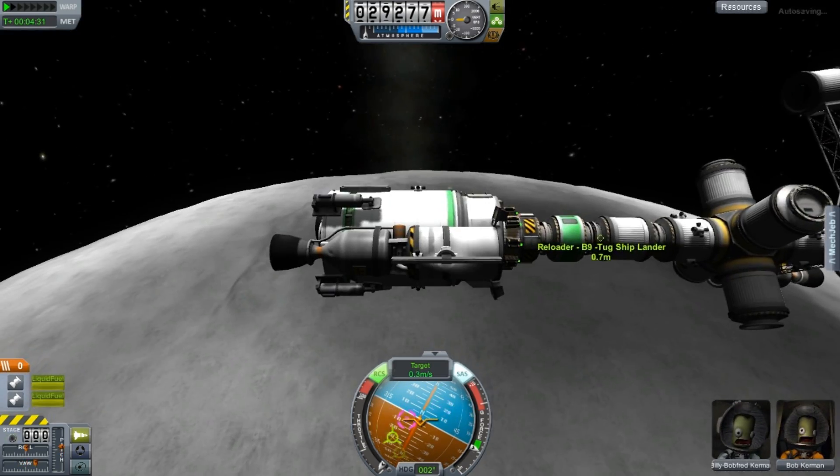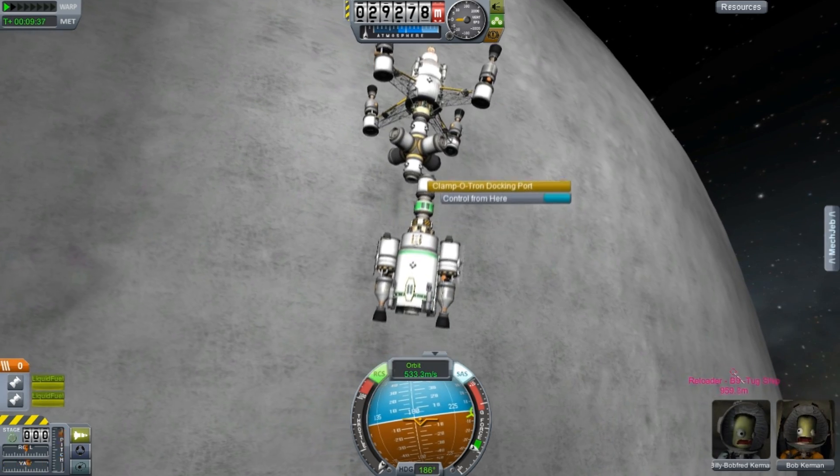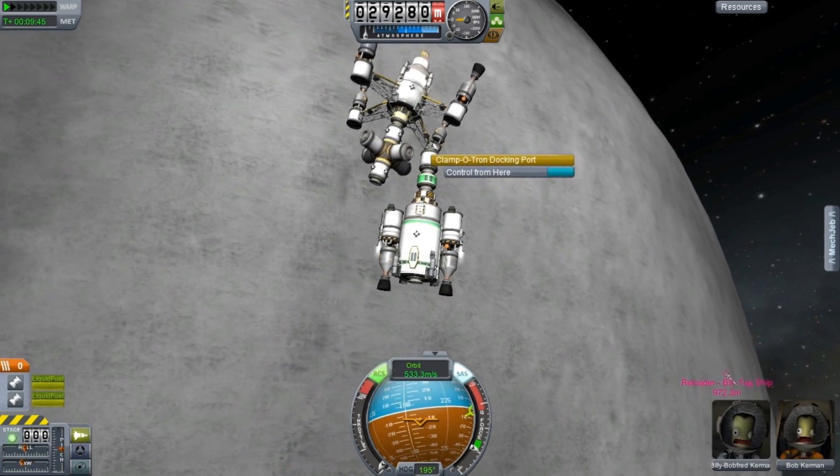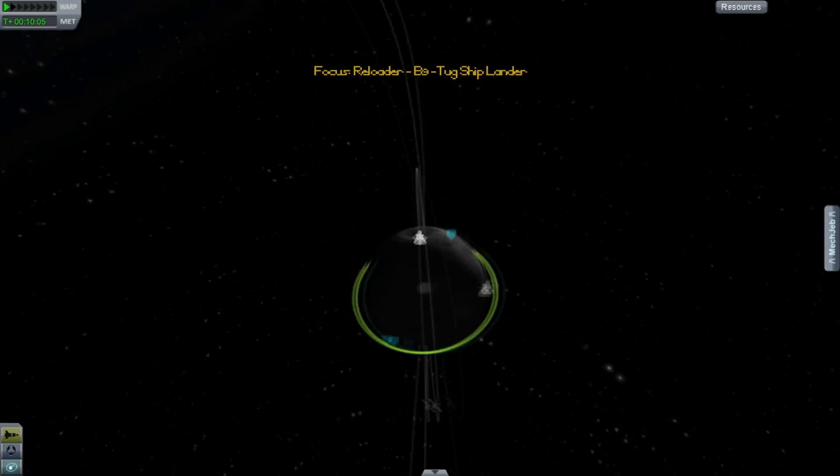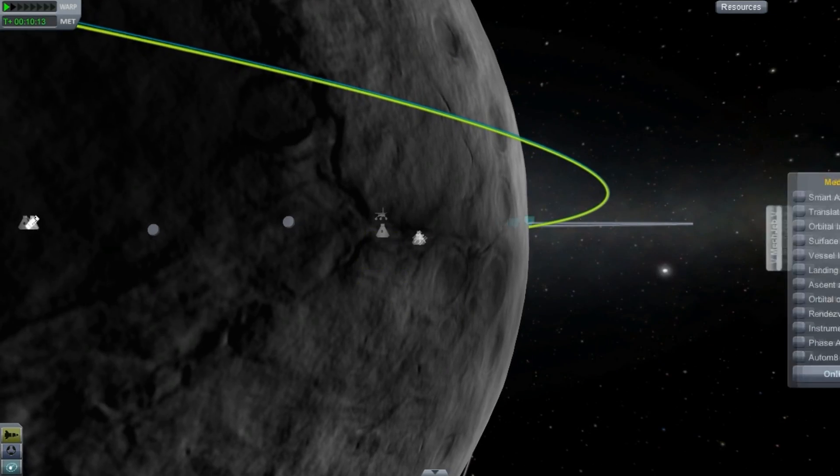We grab this — nice. Drop that off there. A bit of an accident there, lucky I didn't lose a solar panel. These things are pretty tough.